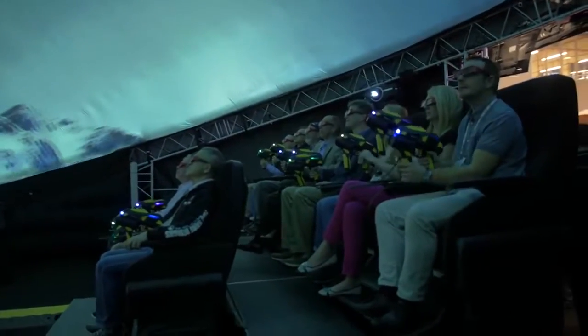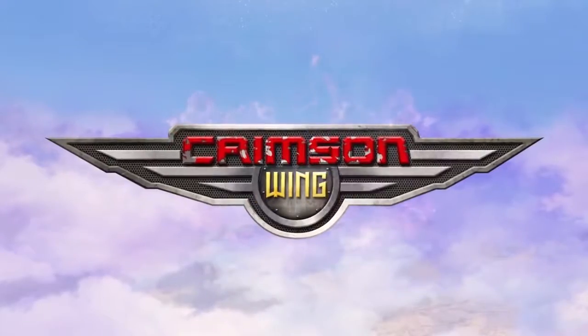We're also launching our latest game here, Crimson Wing, which is integrated into the solution as an amazing interactive experience for our guests.